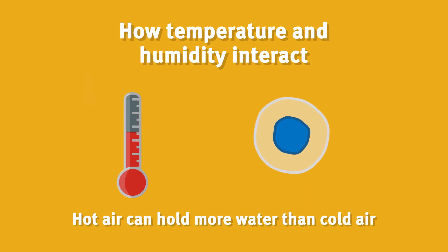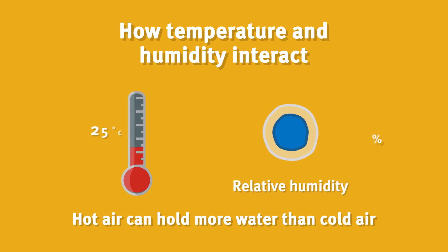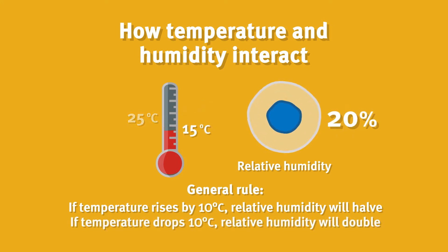When the temperature drops, the water holding capacity of the air is reduced and the air has less space available for water, so the relative humidity rises. As a general rule, if temperature rises by 10 degrees Celsius, relative humidity will halve, and if temperature drops by 10 degrees Celsius, relative humidity will double.